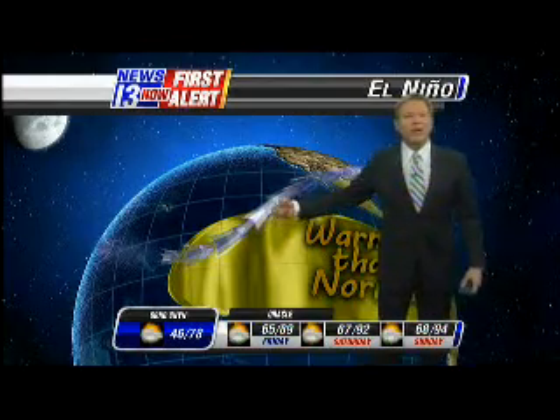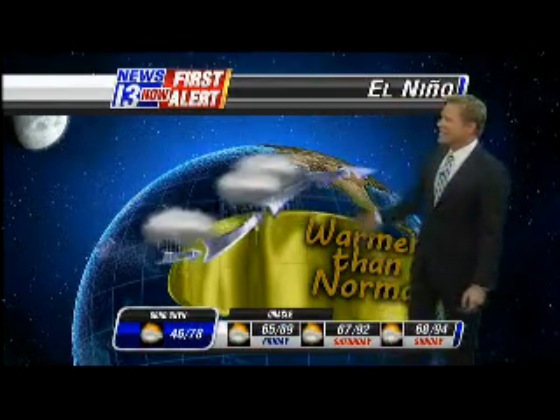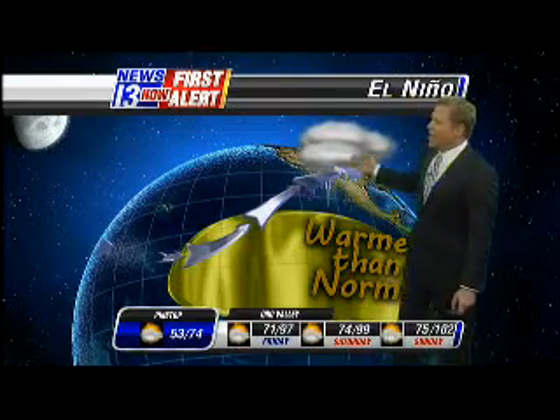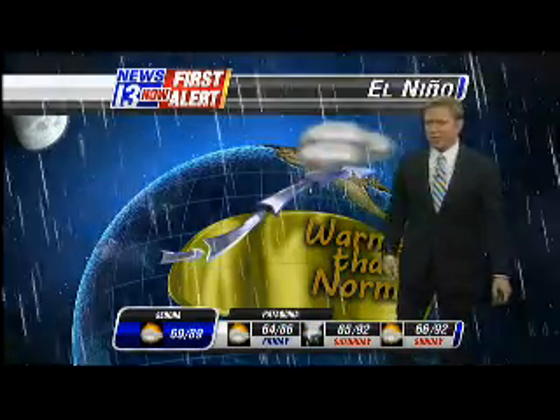The subtropical jet stream goes right over that warm water, grabs the moisture, and slings it into the southwestern U.S. — California, Arizona, New Mexico, Colorado, and Utah. Very often in an El Niño winter, we'll see above-normal rainfall and snow. So the winter — that's promising for us.